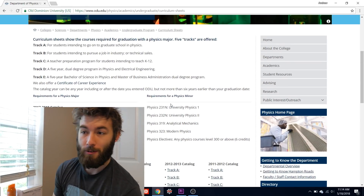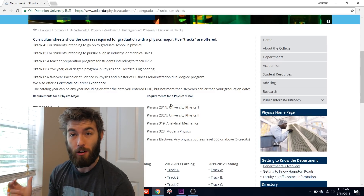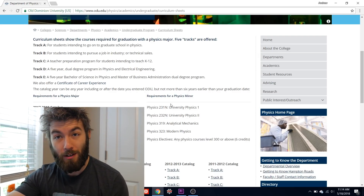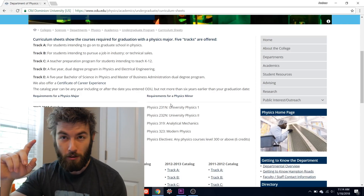What these five tracks correspond to is where you think you'll be after college. Do you want to do research? Do you want to go into industry? Do you want to teach? Track A is the one associated with research, and it's also the one where you have to take the most physics classes, so we're going to click on that one.